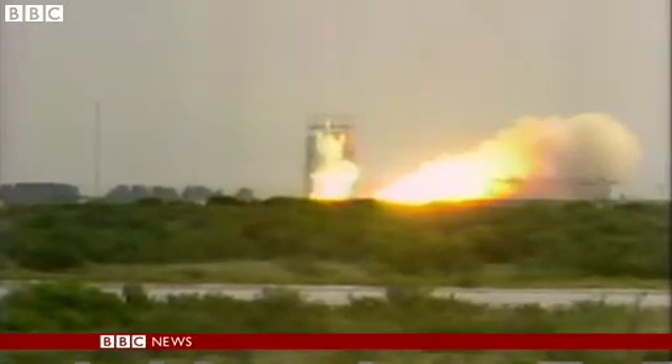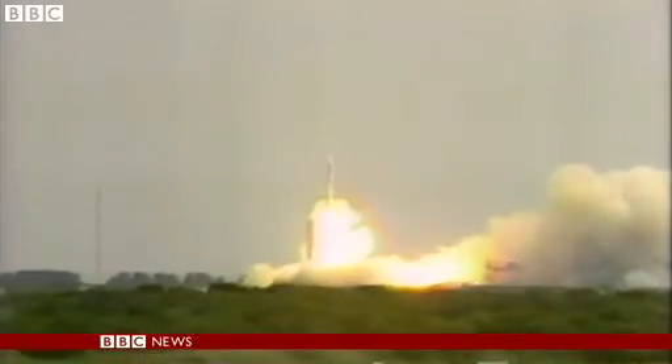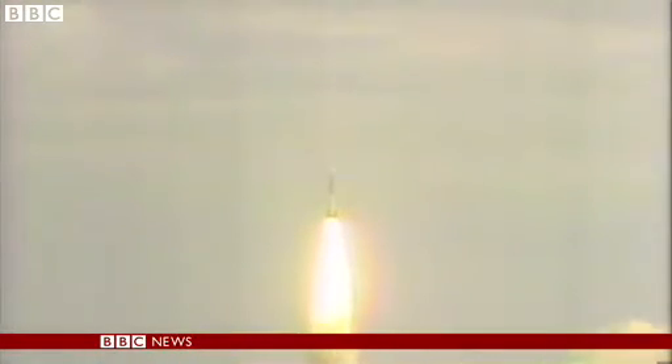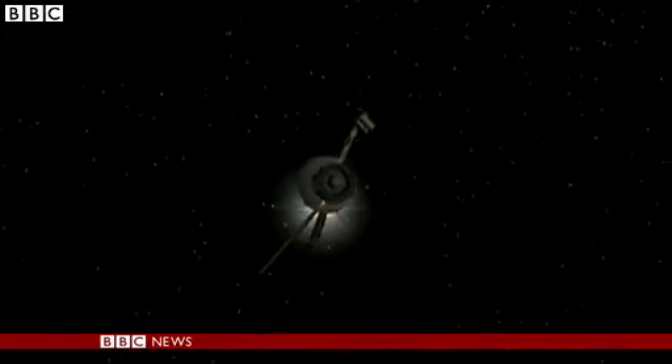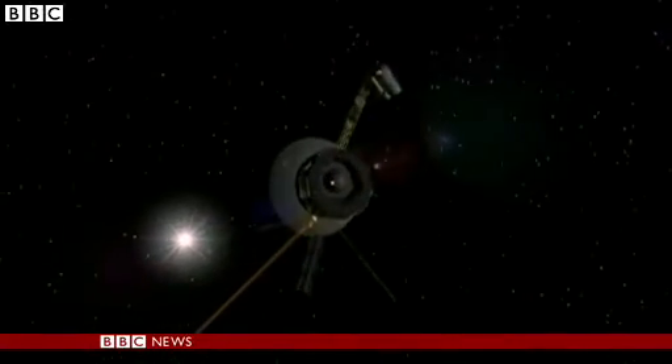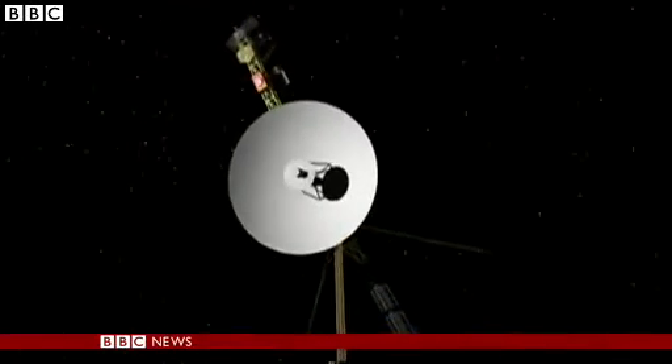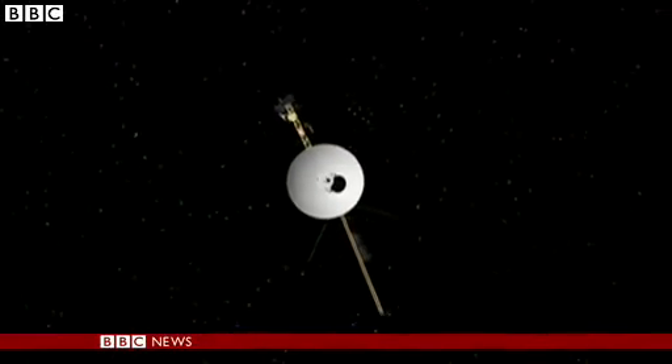We have ignition and we have liftoff — the start of a journey that would take Voyager 1 to the very edge of our solar system and beyond. It passes farther into the solar system than ever before. The spacecraft is now the first human-made object to have left the vicinity of our sun and entered a completely new region of space.